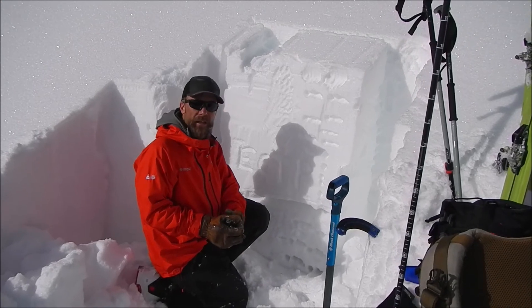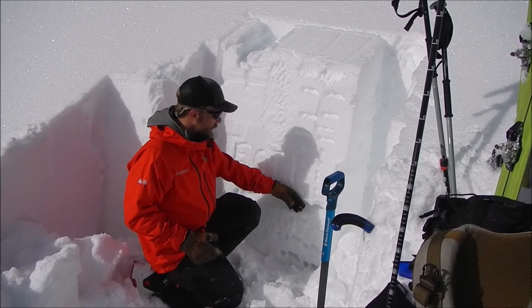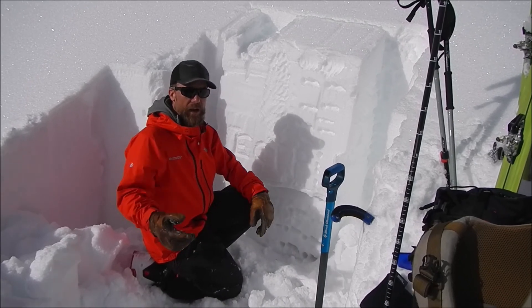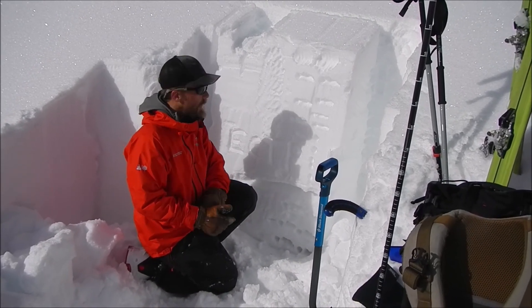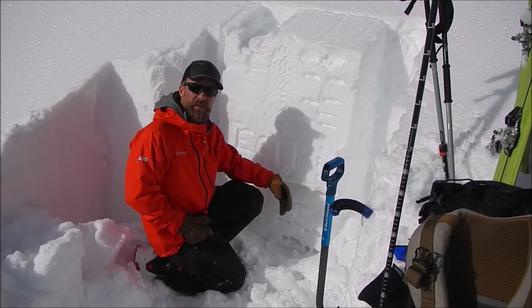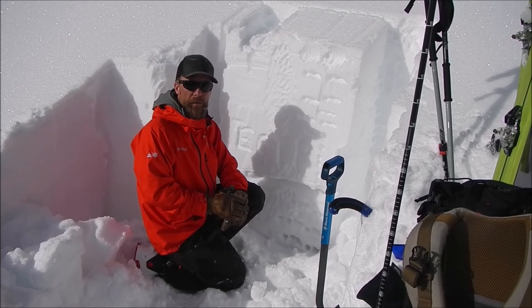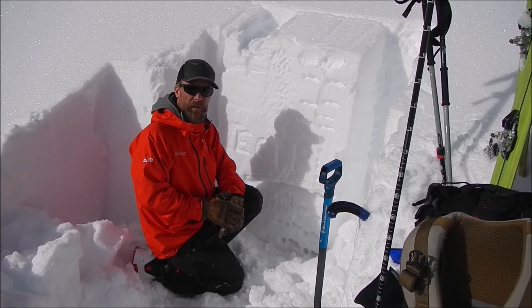It's just a good time to be really diligent in your snowpack evaluations, looking for signs of instability and tests, looking for cracking, collapsing, recent avalanches — because right now, if we were to trigger this, it could be a large avalanche. We've seen avalanches fail deep, propagate over really wide areas, and be pretty destructive with this recent loading.